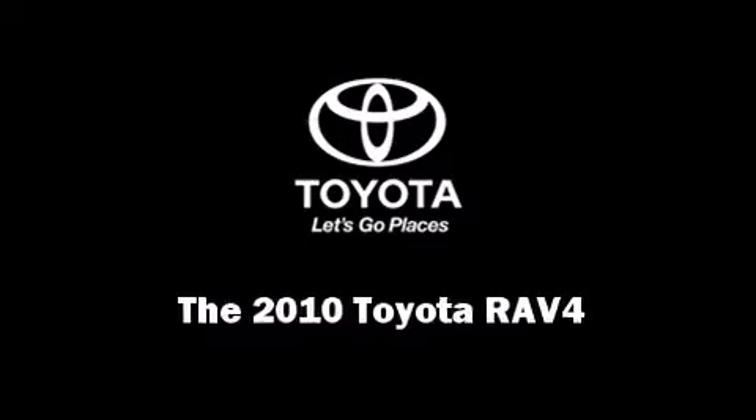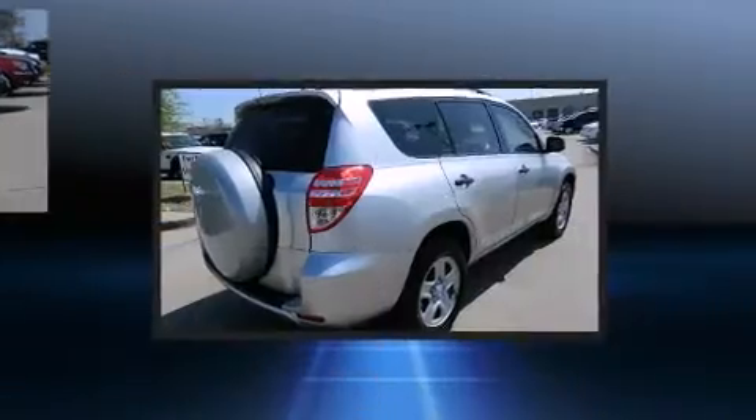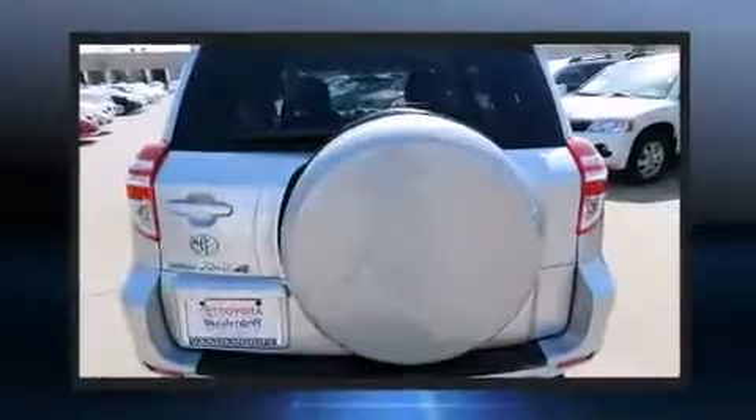Introducing the 2010 Toyota RAV4. With fewer than 45,000 miles on the odometer, this four-door sport utility vehicle excels in its class and is equipped to provide comfort, safety, and style.